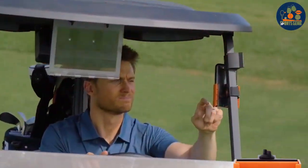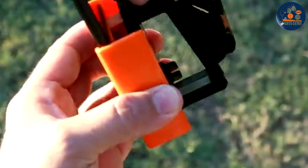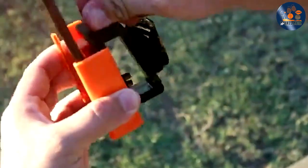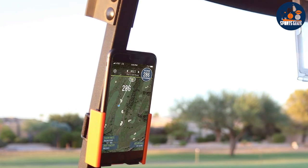ensuring your device stays protected, even on the roughest terrains. Usability is at the forefront of the phone caddy's design. Its adjustable grips accommodate various phone sizes, ensuring a snug fit without obstructing the screen or buttons. This means you can easily use GPS apps,